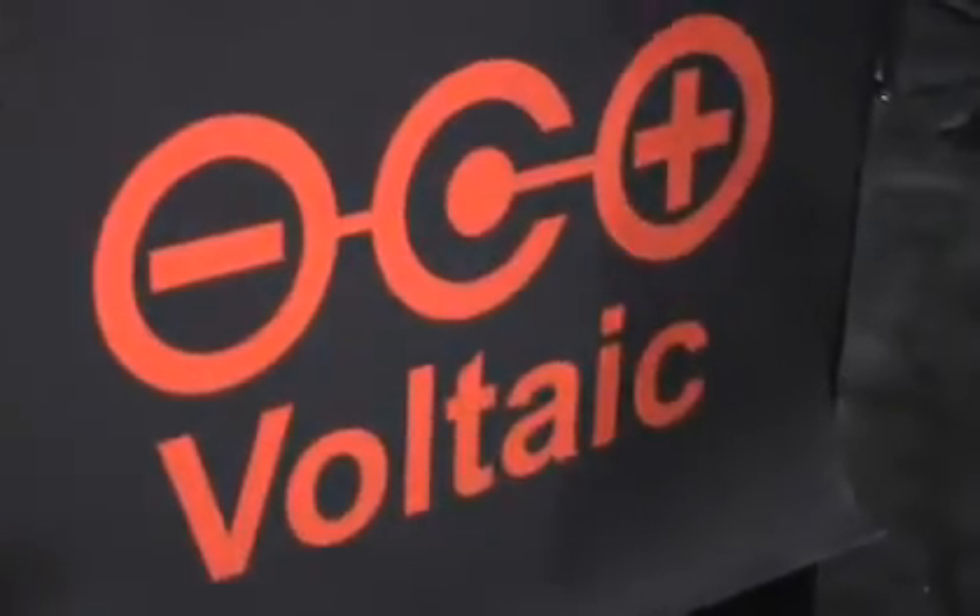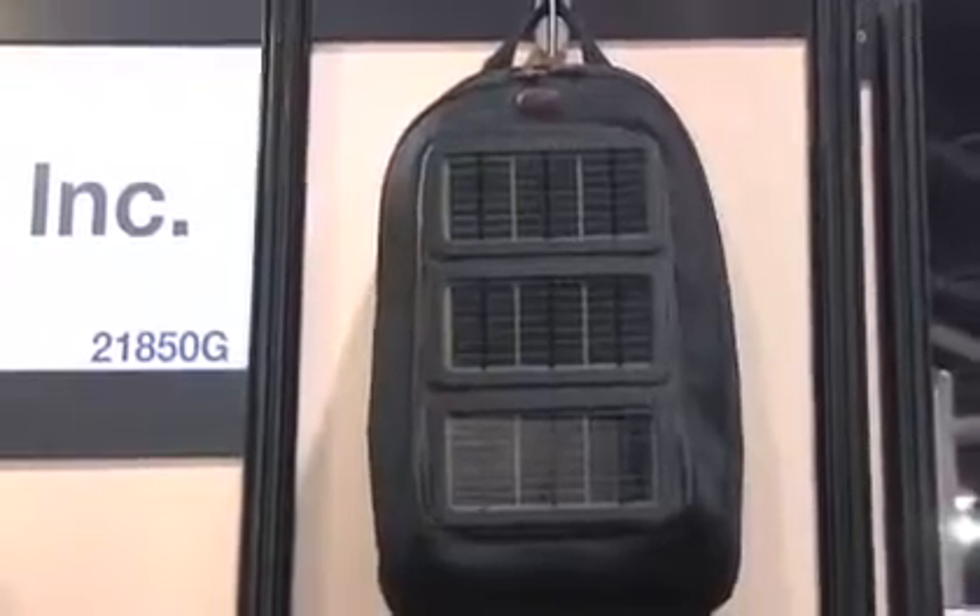Our CEO Shane McQuaid was hiking in Spain and he had all the usual gadgets with him and he ran out of juice. He said there has to be a better way to be able to charge up these devices. So we thought up the solar backpack and actually built it as an experiment.